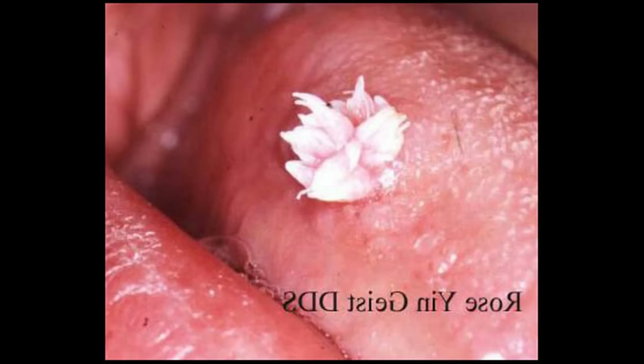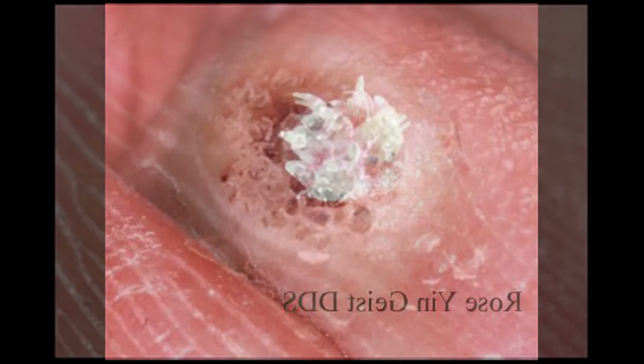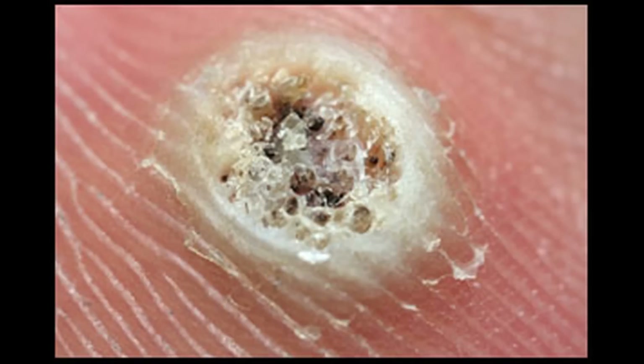Genital warts are caused by the very common human papillomavirus, HPV, of which there are more than 100 types. Most do not cause additional symptoms, but you may find the lesions itchy, painful, or bleeding at times. The most problematic subtypes are HPV 16 and 18, which carry a high risk of cancer. However, the most common subtypes are HPV 6 and 11.